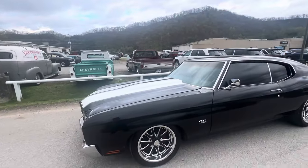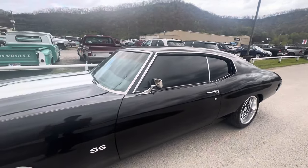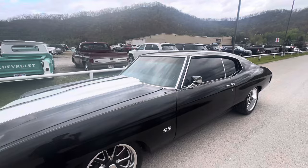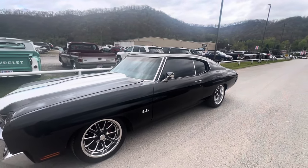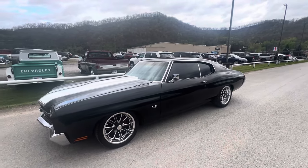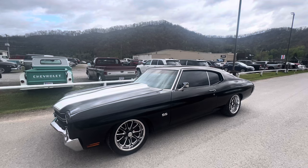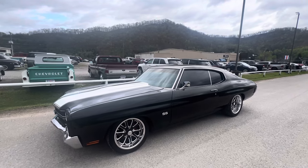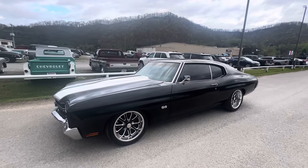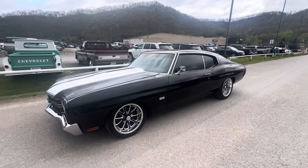We ship worldwide and nationwide — we just sent one to Wyoming last week and one to Miami last night. Thank you to Josh and Mario in Wyoming and Florida for trusting us with your business. You can reach me at timshortclassics.net, on Facebook at Tim Short Classics, or call 606-767-5747. Thanks, hope y'all have a safe day — God bless, bye-bye.